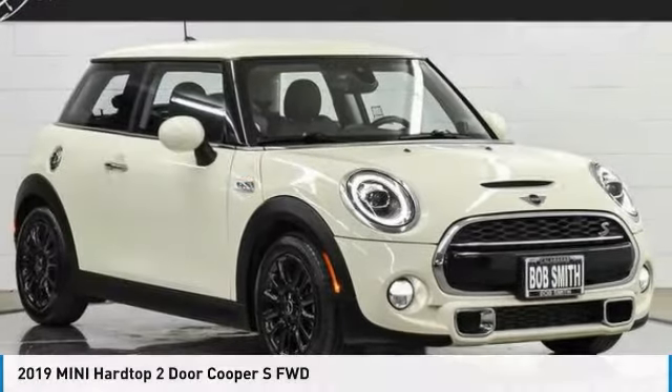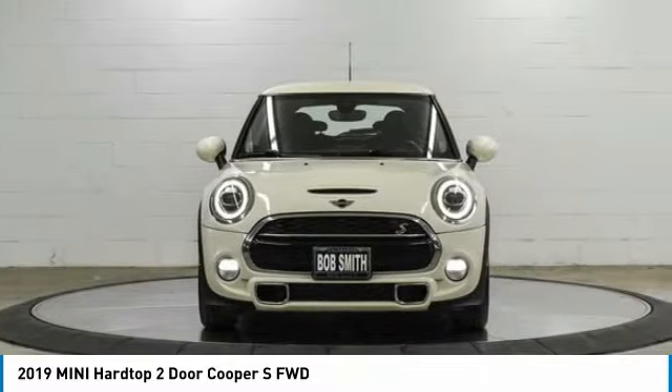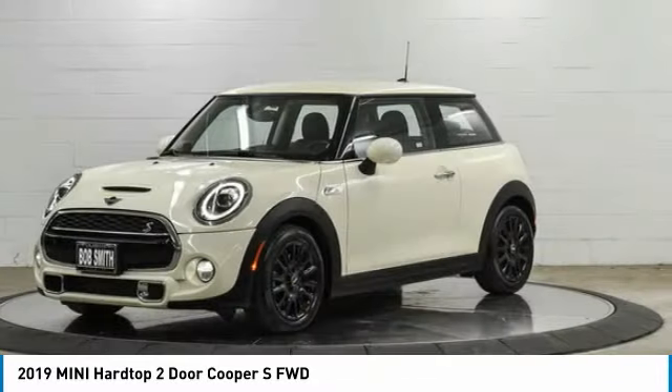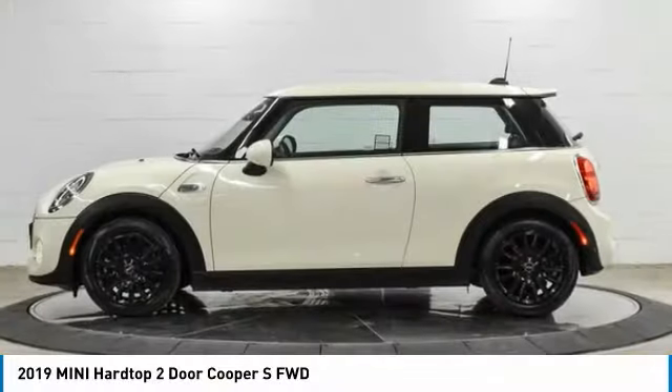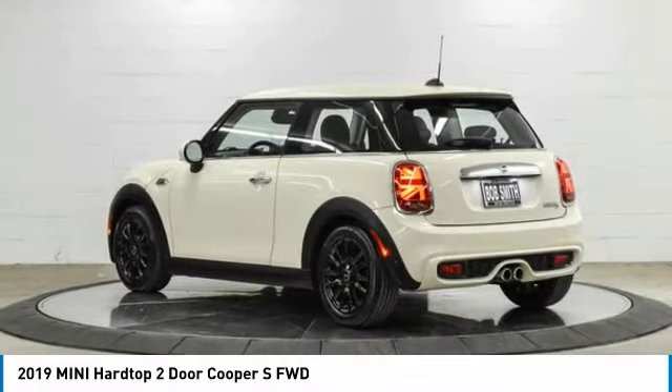A ride in the 2019 Mini Hardtop 2-Door. The Mini Hardtop 2-Door delivers motoring thrills in a nimble, fuel-sipping package. Agile handling and quick, precise steering make the Mini Hardtop 2-Door lots of fun to drive.